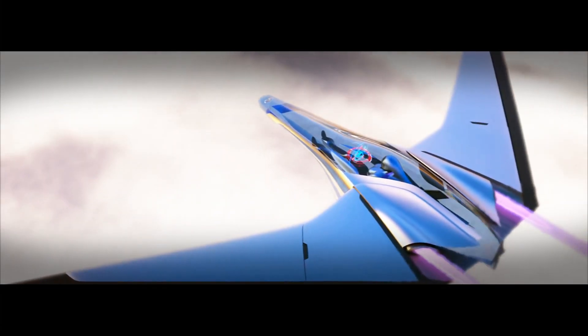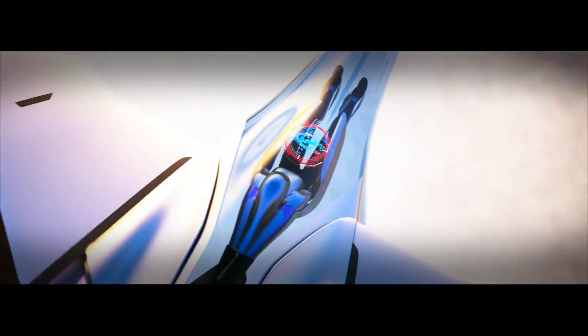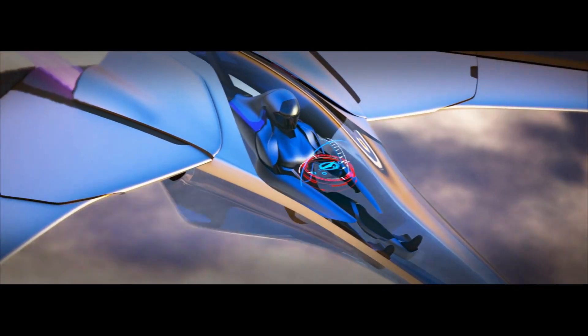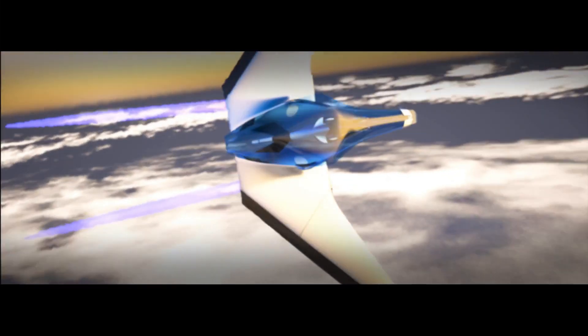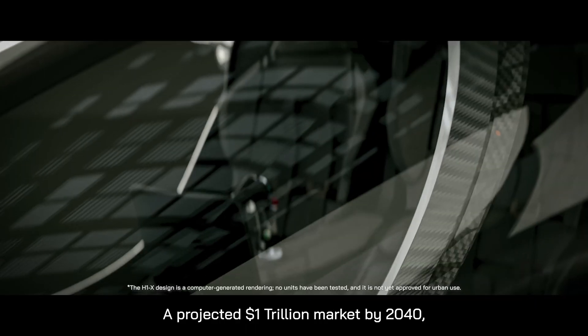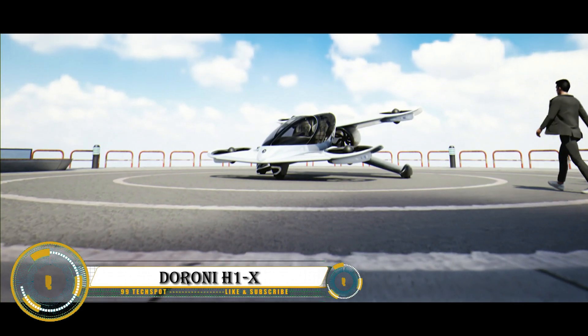With augmented reality displays and a flexible user interface, the Cygnetic aims to merge human and machine, providing an immersive and adaptive driving environment and setting new standards for future automotive innovation.